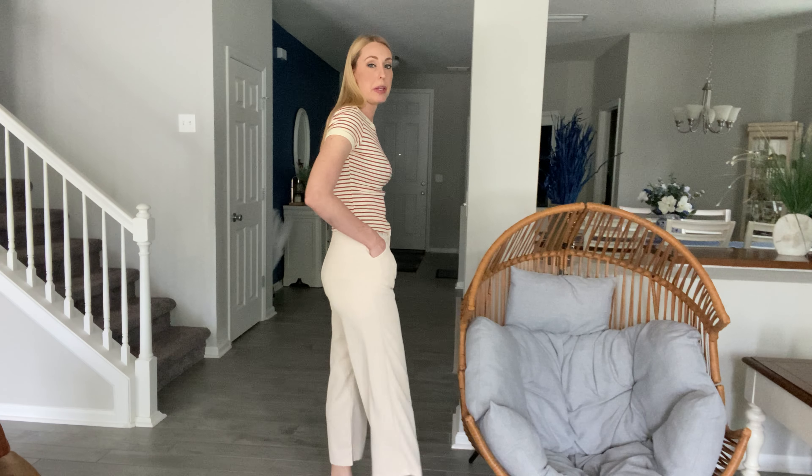I'm wearing size small which is my regular size and everything fits really well. If you want it to be a little bit more roomy in the bottom area maybe go up a size, but other than that you can definitely stick to your regular size in these.